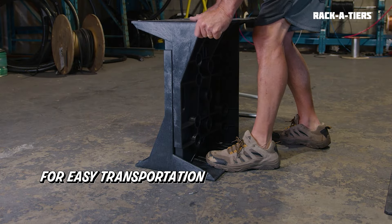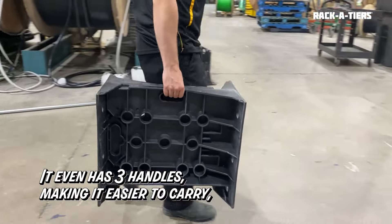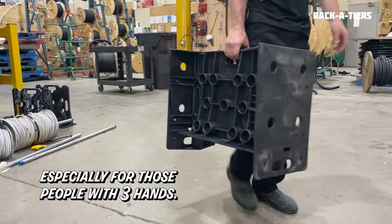The two racks snap together for easy transportation in the van. It even has three handles, making it easier to carry, especially for those people with three hands.